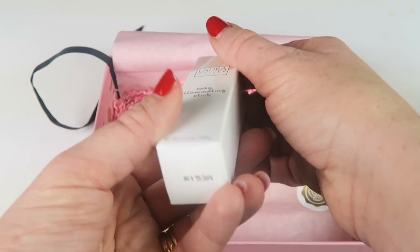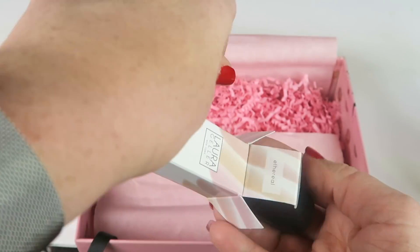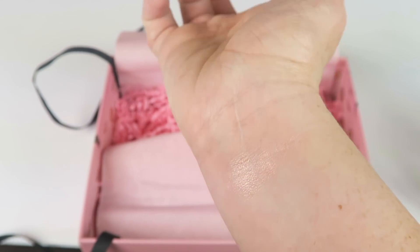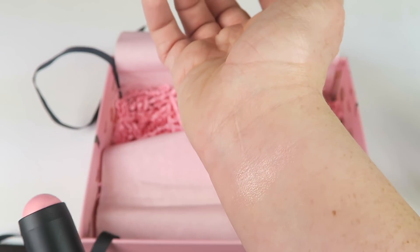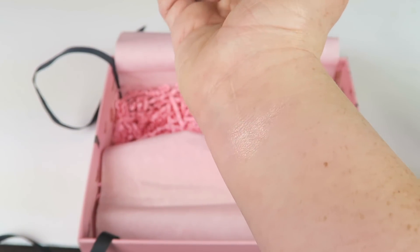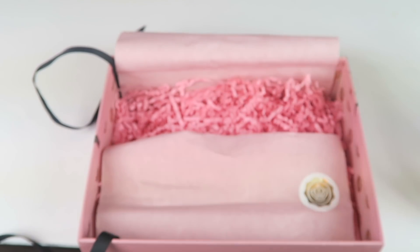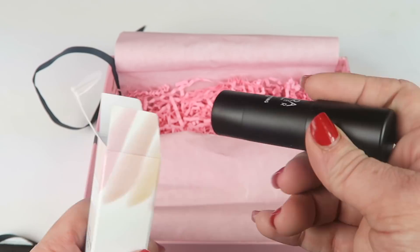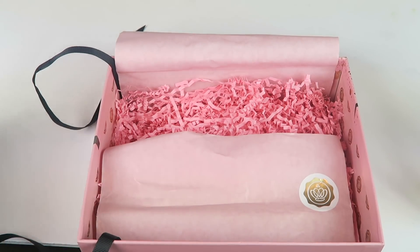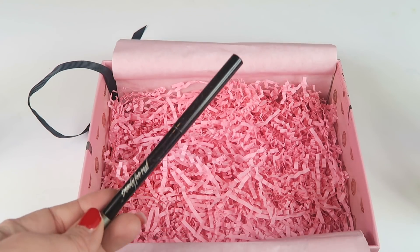From Laura Geller, this is the Easy Illuminating Stick in Ethereal. I'm not sure if the color variations differ between boxes or if everybody got the same one. It's not super pigmented — it has a pink sheen that you can definitely see. It's a highlighter, so you just apply it to your collarbones or cheekbones wherever you would apply highlighter, and it applies very easily. I love highlighters — I've been using them a lot lately, anything shimmery, because winter is drab and cold and it just makes me feel a little bit better.